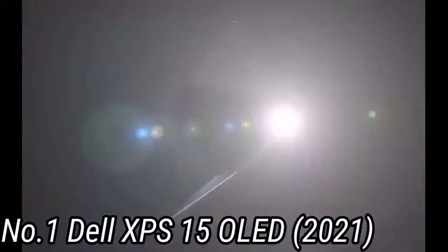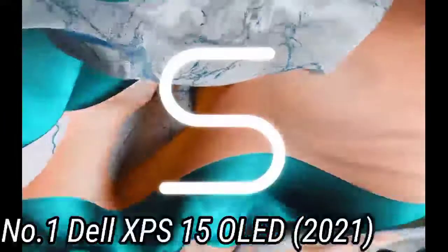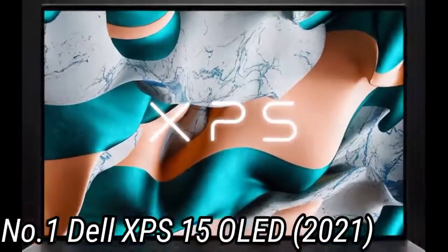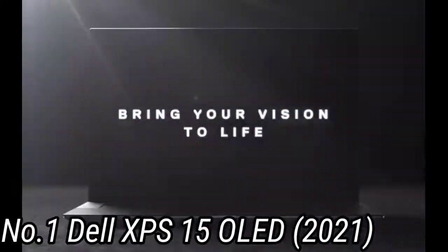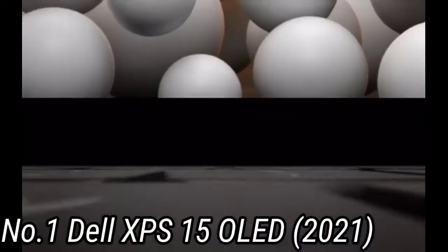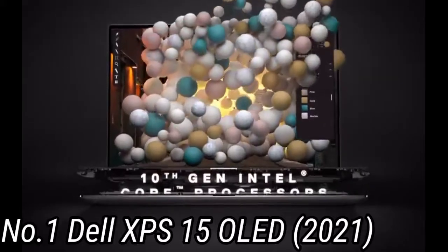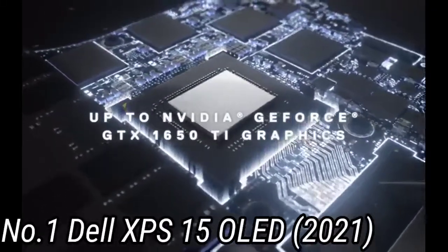But just as we saw with the XPS 13 OLED, opting for the high-end panel means trading in hours of battery life. It'd be tough to say goodbye to this display, but we'd ultimately go with the FHD Plus screen for the extra endurance and lower price. And upgrading to this new model would mean losing a USB port and relying on the included adapter — a compromise many are justifiably unwilling to make.